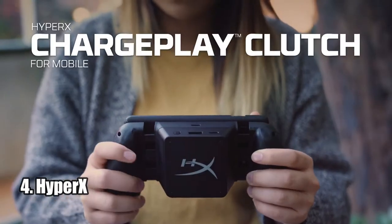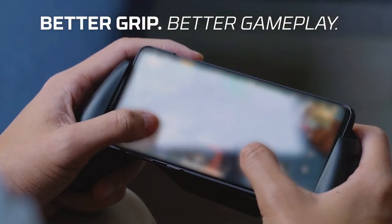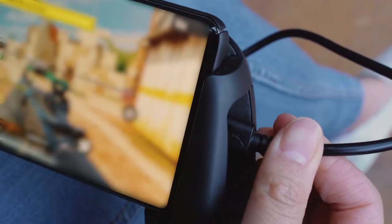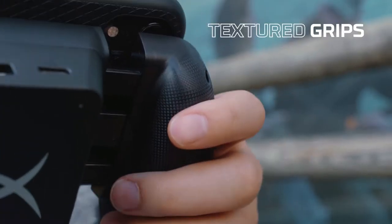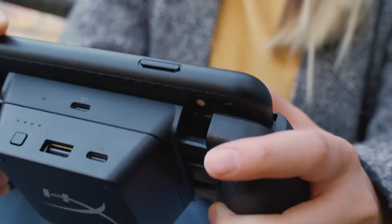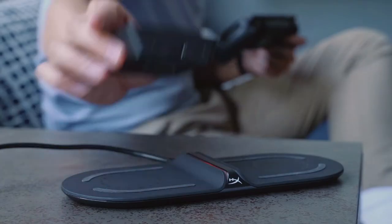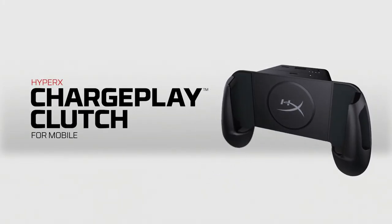Number 4: HyperX ChargePlay Clutch. The HyperX ChargePlay Clutch is a great solution for mobile gamers who want to stay charged while they play. It features comfortable textured grips to provide a more comfortable gaming experience, and it is Qi-certified so it can wirelessly charge any Qi-enabled phone. It has a 3,000 mAh detachable battery pack that can charge wirelessly or via USB connection. It also adjusts to fit a variety of phones from 129mm to 172mm in length, making it perfect for all types of gamers.